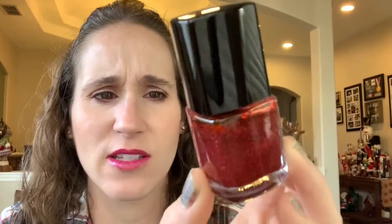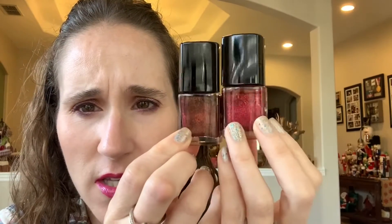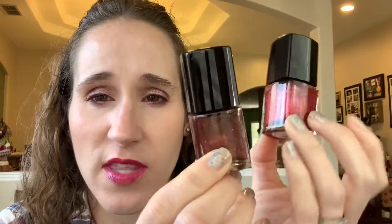The next one is Santa Claus Will Punish You by Dollish Polish — a really nice red base with little green glitters. They're both red and green but they just look different. This one I would consider more of a Christmas polish compared to Tomato Onslaught.